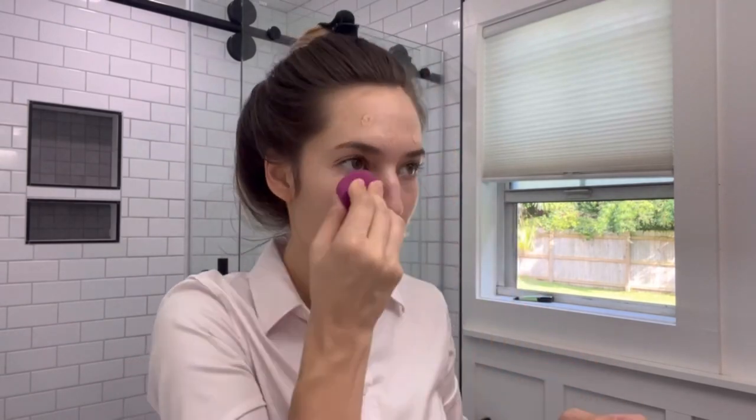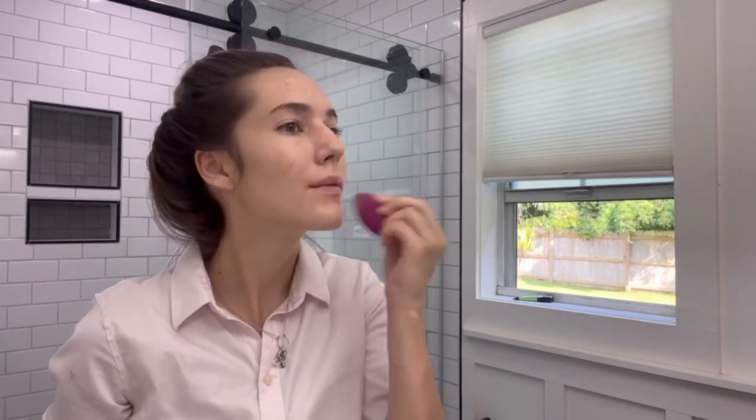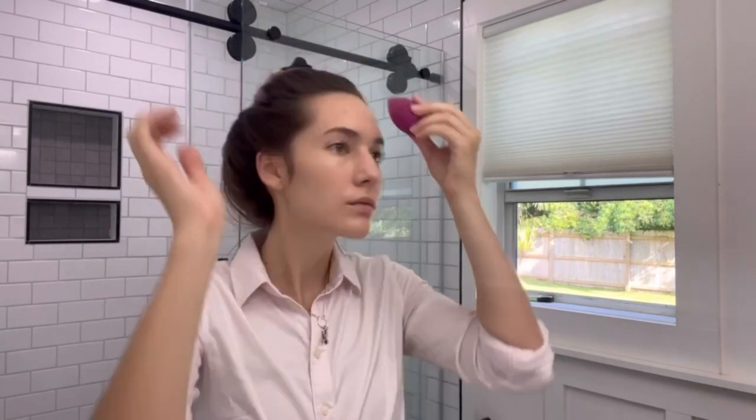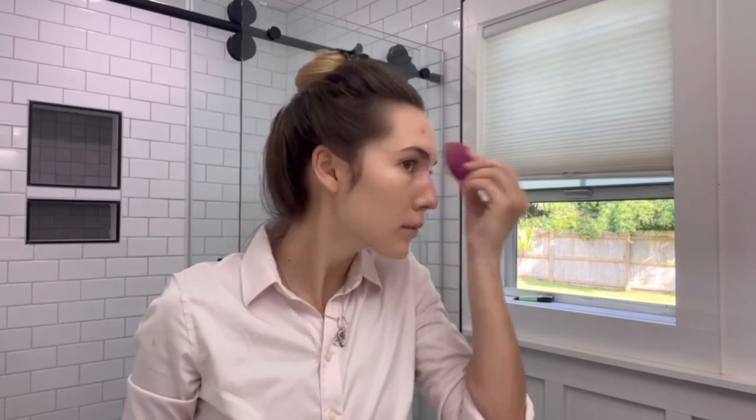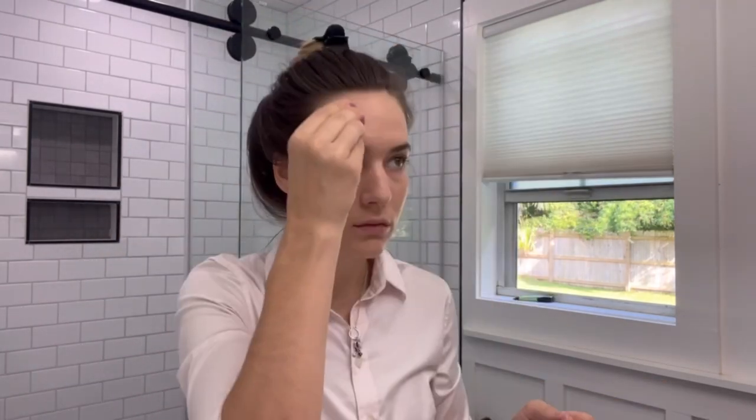I'm then going to be following that up with the Neutrogena Skin Clearing Foundation and just blending that in with a beauty blender. My goal with this makeup was to look very bright, put together, and clear but not be overdoing it. I just wanted my skin to look healthy and I wanted to have a positive brightness to my skin. I'm going to be setting in the foundation and concealer with the Neutrogena Skin Clearing Mineral Powder.